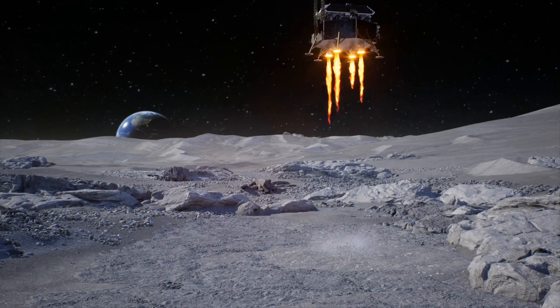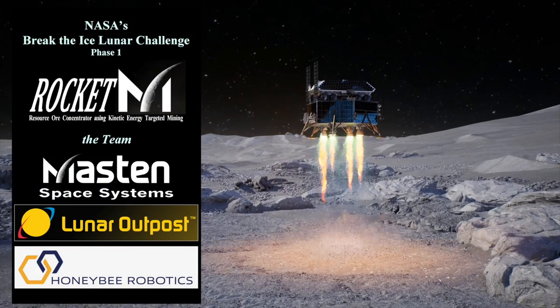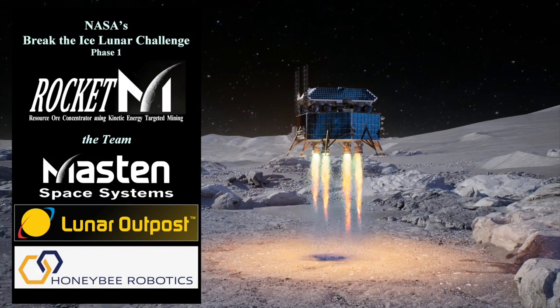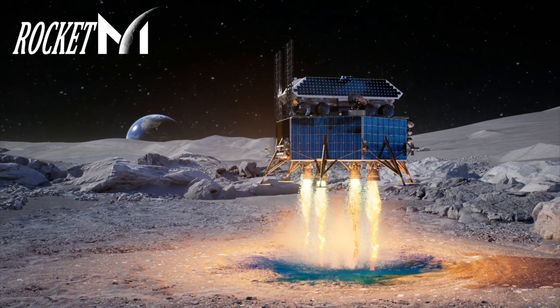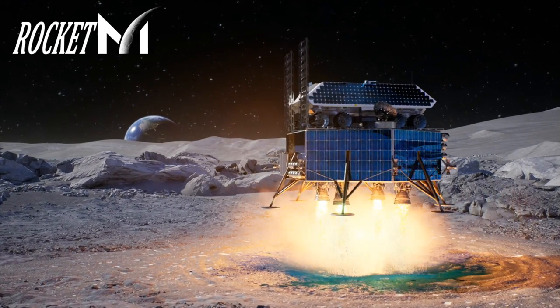Let's go to the moon. Our team — Masten Space Systems, Lunar Outpost, and Honey Bee Robotics — have put together a complete package to accomplish NASA's mission and to address technology gaps.